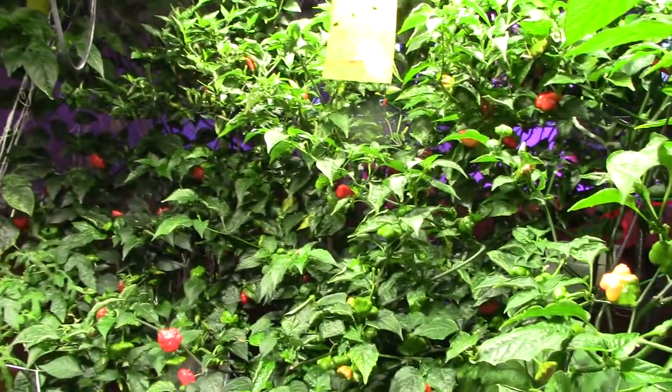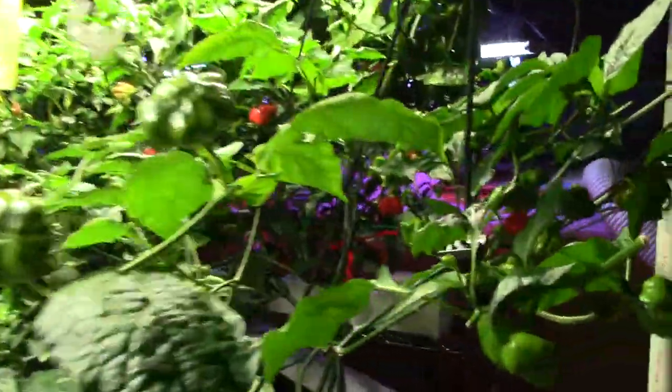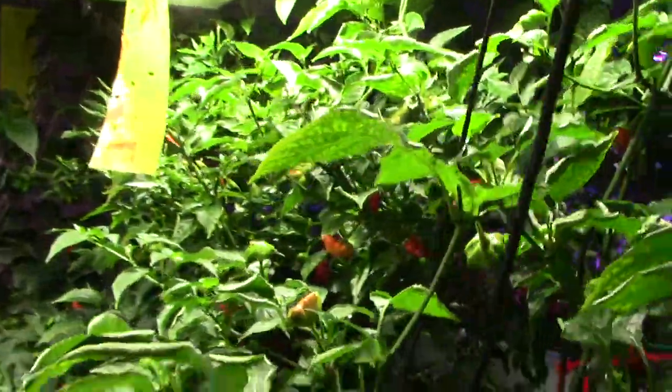Daily Rapid Garden View. Hey gang, a little backwards today, giving you a little glimpse of the garden.